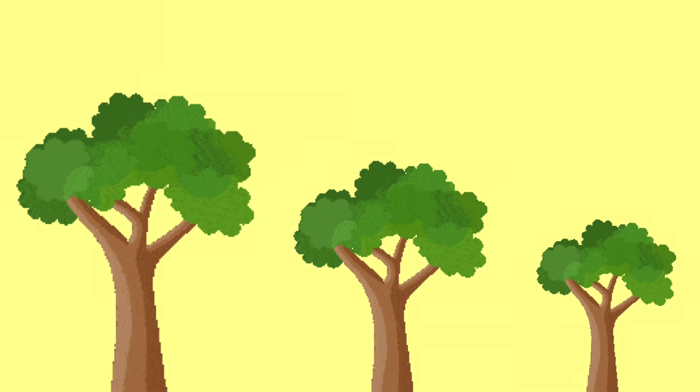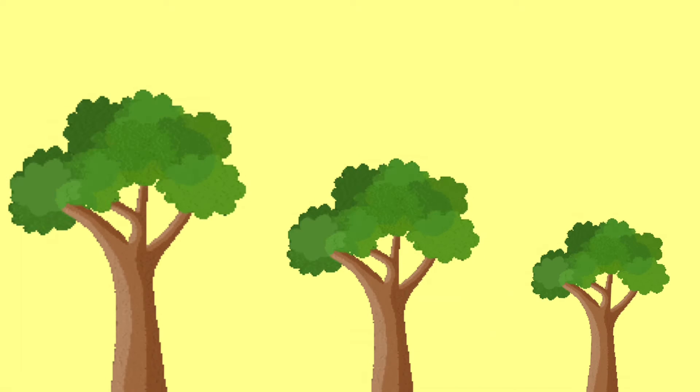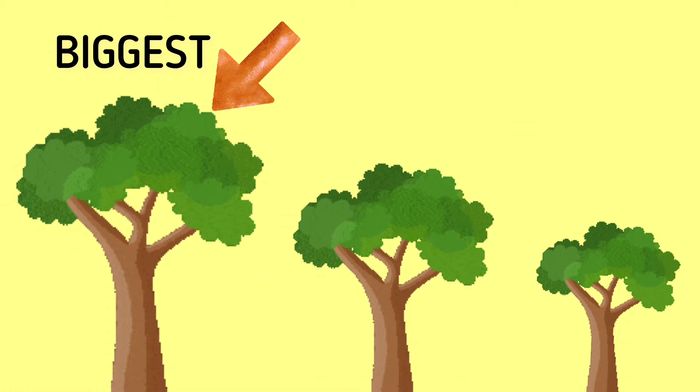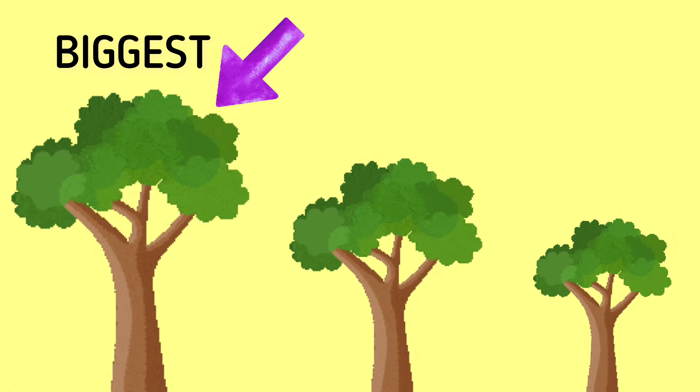Look at the trees here. Which one do you think is the biggest tree? Yes, you are right. This one is the biggest tree.